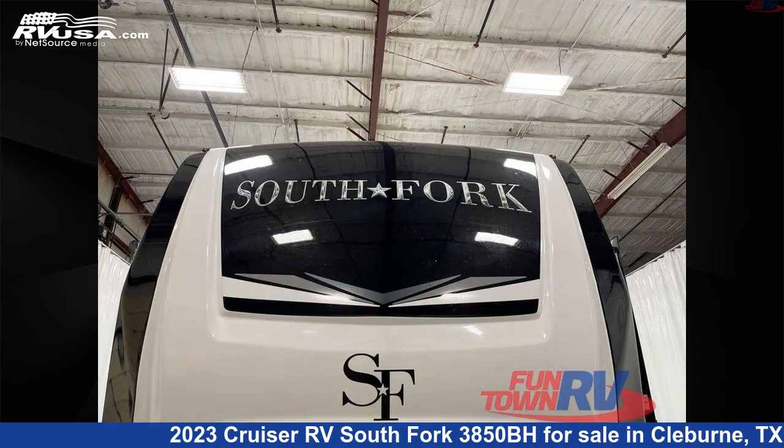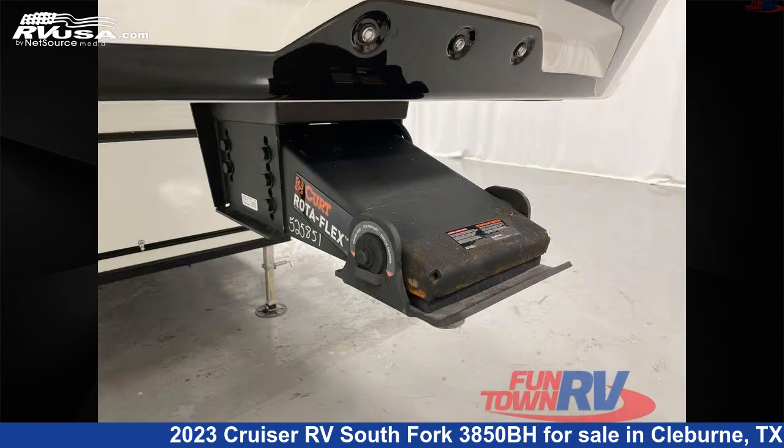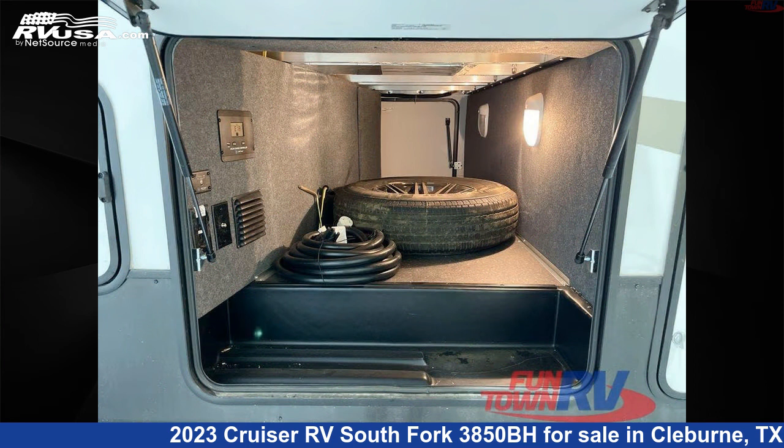The floor plan layout of this fifth wheel features a bunkhouse, front bedroom, loft, outdoor kitchen, two entry/exit doors, and two full baths.